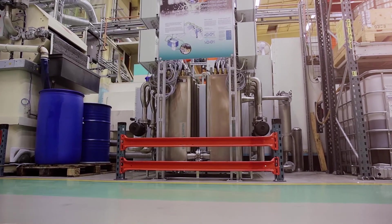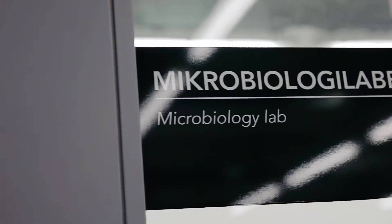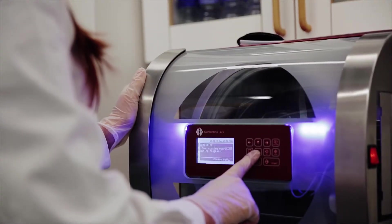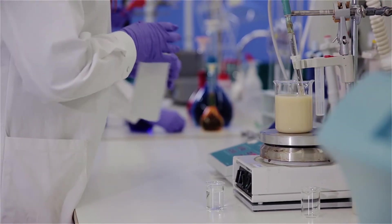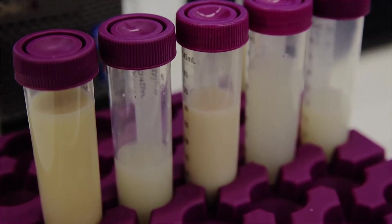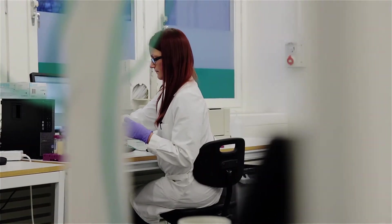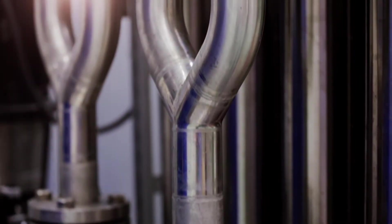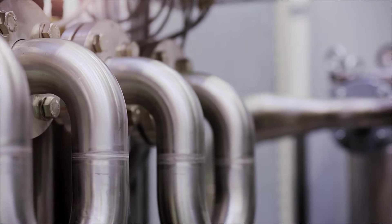Our system uses a combination technology that mimics nature's way of breaking down organic matter. It is based on oxidation and UV disinfection, reducing microorganisms in the coolant passing through the system. This requires that the coolant is in constant circulation, and the process is contained in the reactor and creates no harmful byproducts.